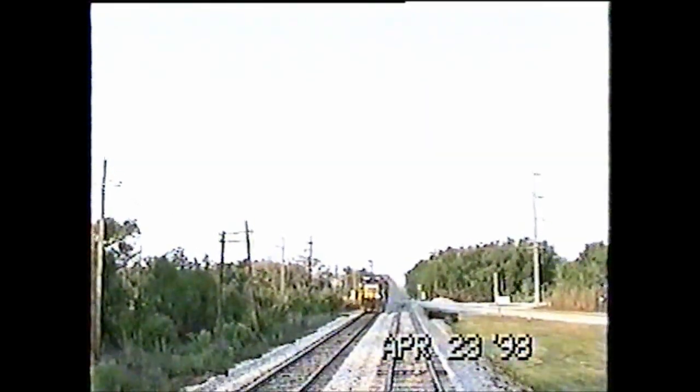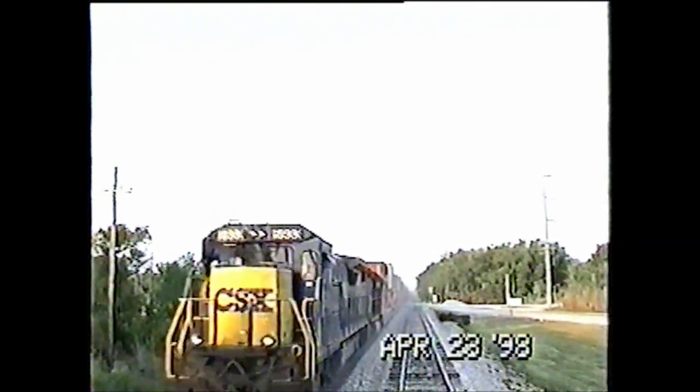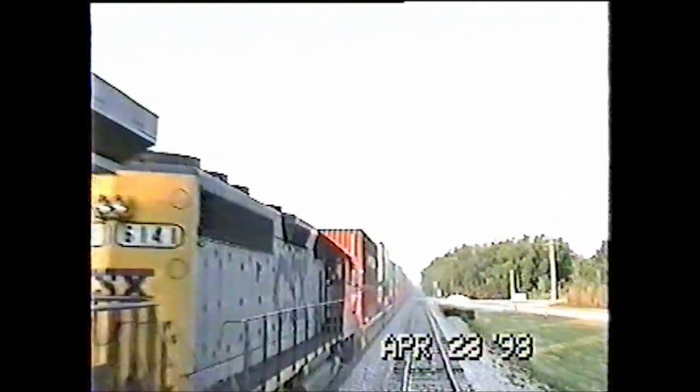I believe this is going to be an intermodal train — that's where you have the containers on top of these flat cars. That was a priority mail of the railroad back then.